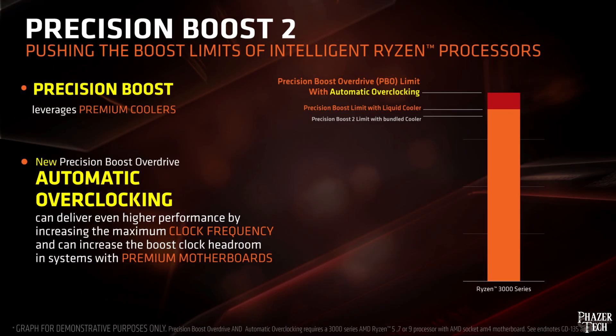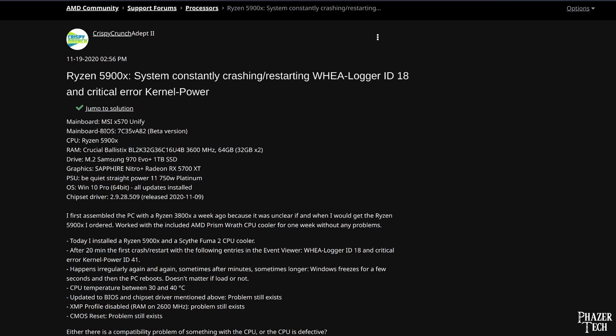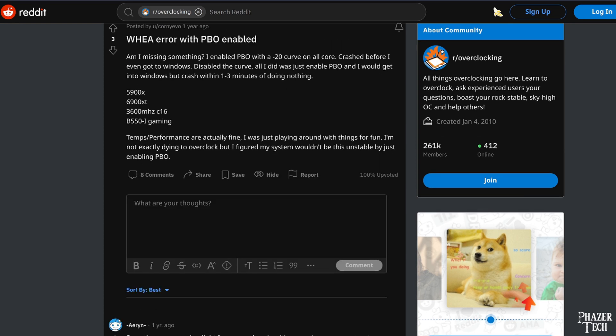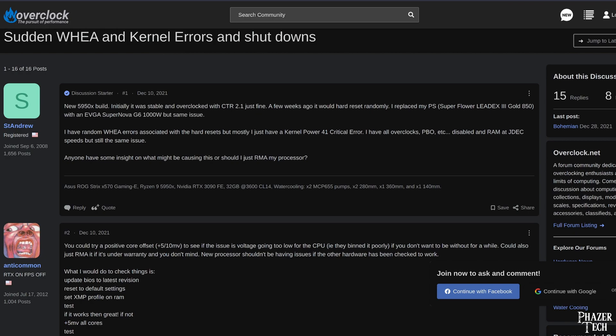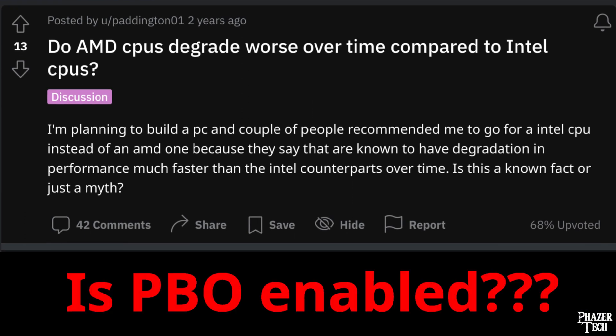PBO, which stands for Precision Boost Overdrive, is marketed by AMD as being an easy overclock solution that dynamically boosts the CPU frequency. After browsing various overclocking forums with people talking about Ryzen systems, it became clear that more people are running PBO rather than setting a manual overclock. It appears this is something Der Bauer overlooked, and I think he should have included at least one system with PBO enabled in his tests. Because it seems the real answer to whether Ryzen systems degrade faster is: it depends — are you using PBO?